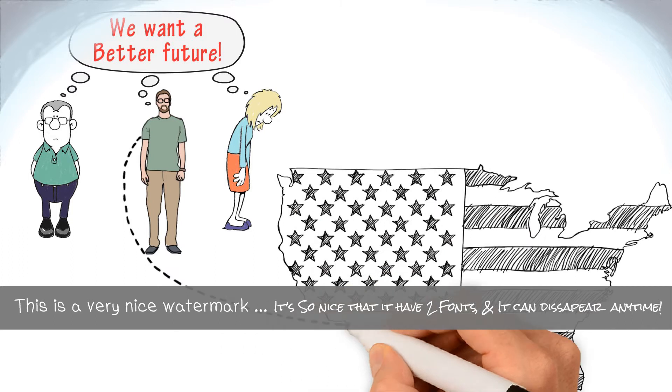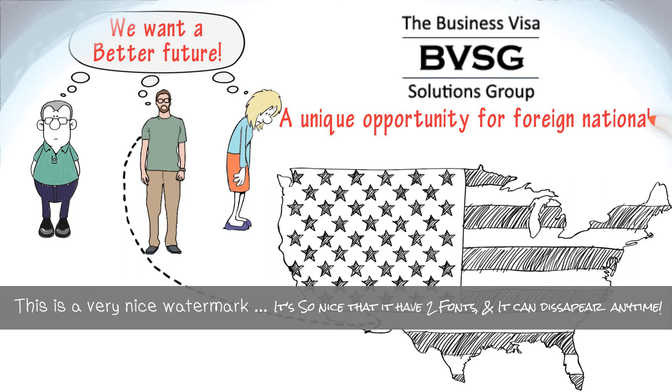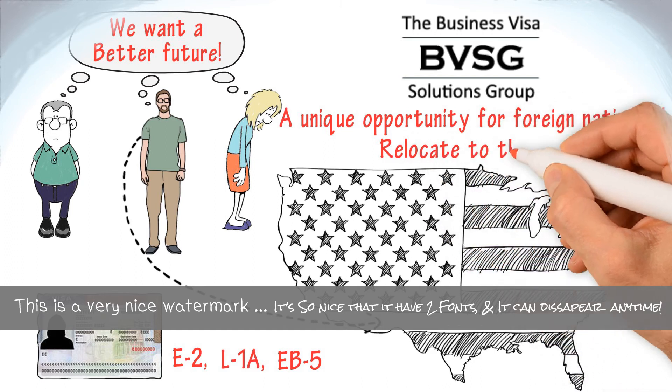One option is to relocate to the U.S. To meet this need, we've created a unique opportunity for foreign nationals who want to obtain an E-2, L-1A, or EB-5 visa in order to relocate to the U.S.